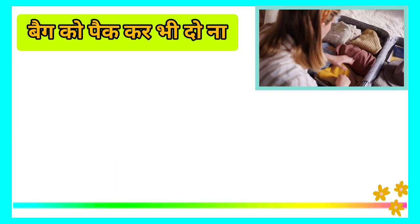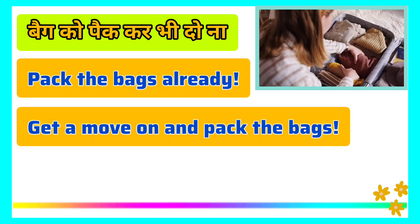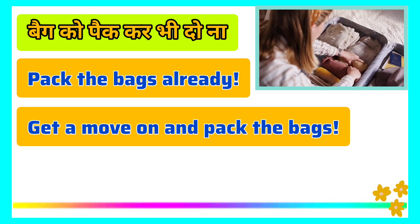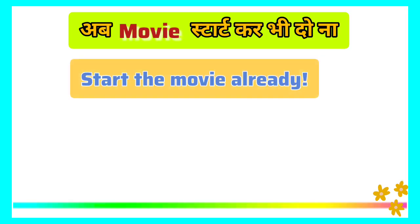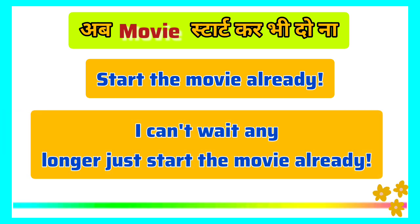Instead of 'Pack the bags already,' you can say 'Get a move on and pack the bags.' When you want someone to hurry up, say 'Get a move on.' Instead of 'Start the movie already,' you can say 'I can't wait any longer — just start the movie already.'